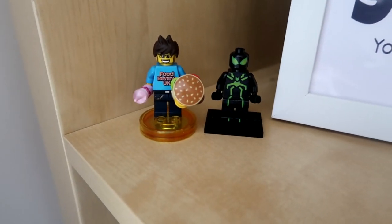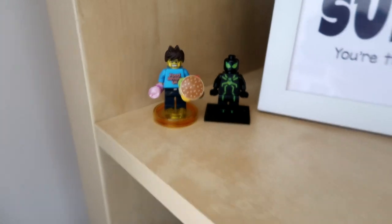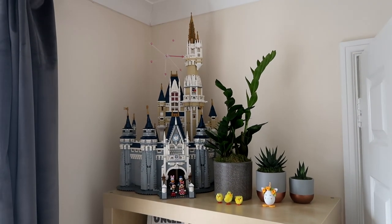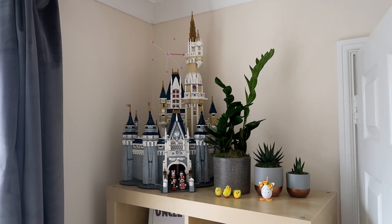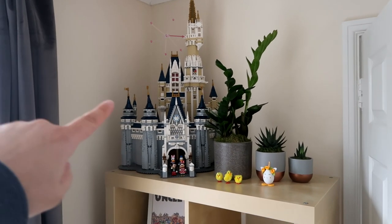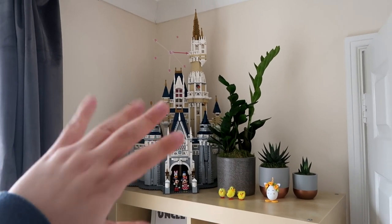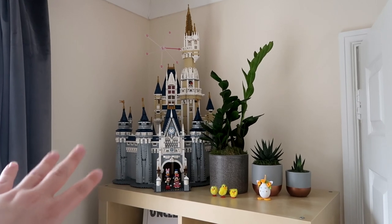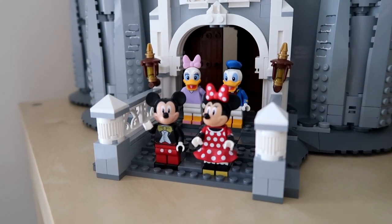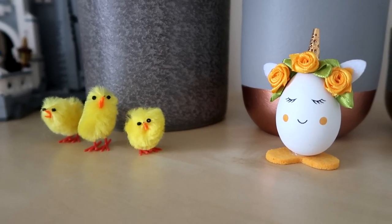My favourite Spider-Man costume was recently released as a minifigure, so at the moment I've been displaying that just there. You'll also obviously be seeing Easter stuff everywhere — we've decorated for Easter. It's the day before Easter Sunday today. And then there is the Disney Castle, one of my absolute favourite Lego sets of all time. It's awesome that it's in pride of place in our living room, along with some funny Easter decorations right now.